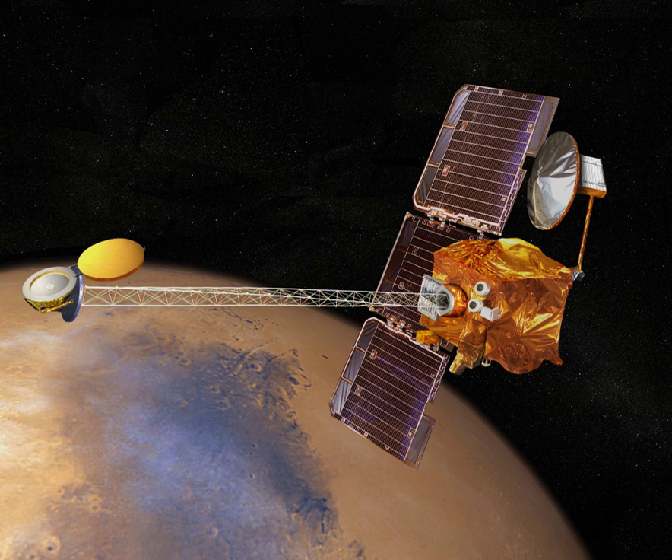Argo, Beagle, Eagle, Emma Dean Crater, Endeavour, Cape York, Saalander Point, Cape Tribulation.